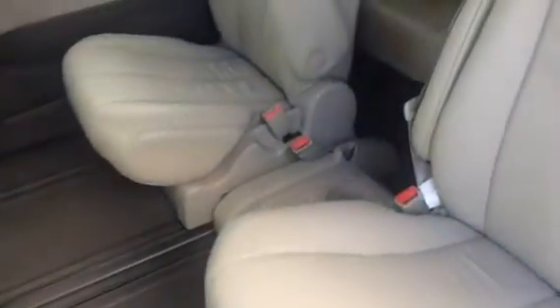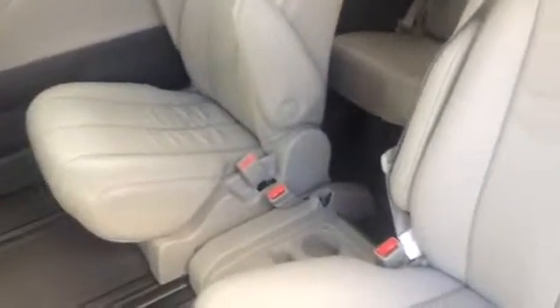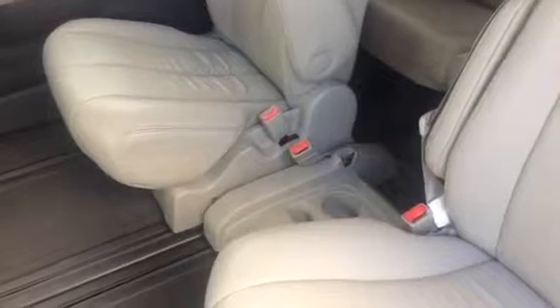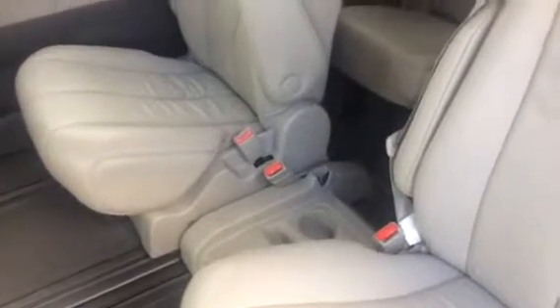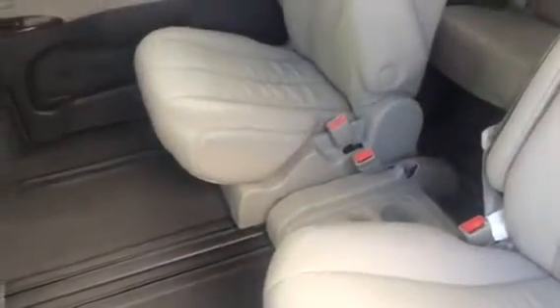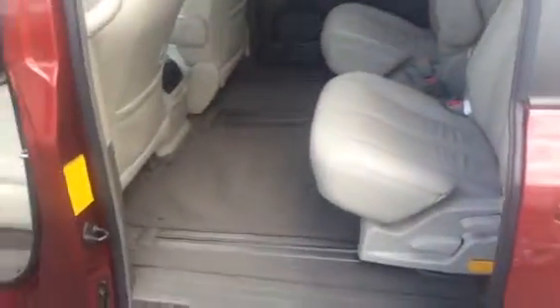In the second row you have the ability to make it a seven or eight passenger model. There is a third seat in the back, stowed away right now, that goes right here in the middle. You've got the option to set it up however you like, with available eight passenger seating if need be. This middle row is adjustable on the track, so you can move it accordingly.